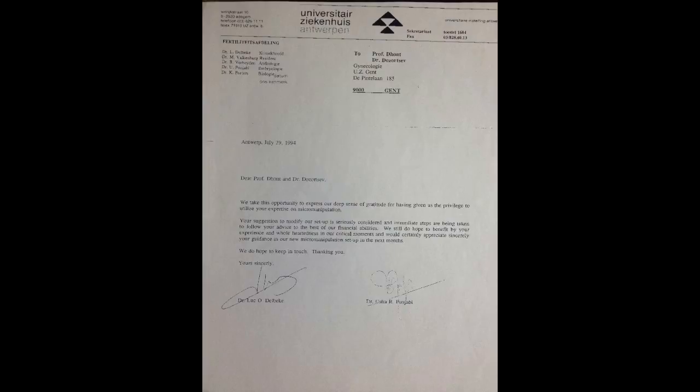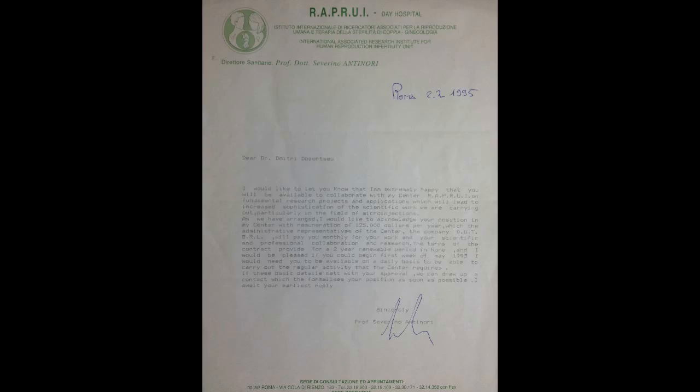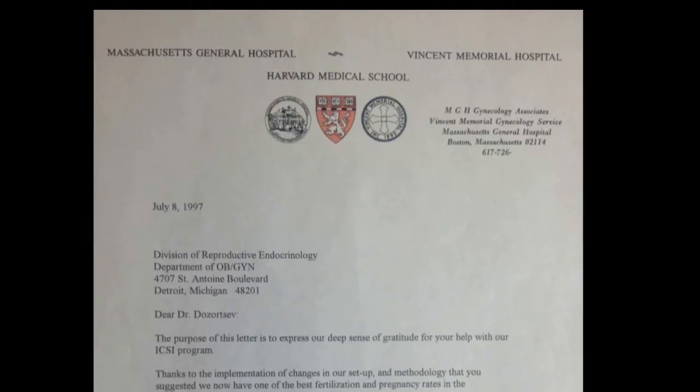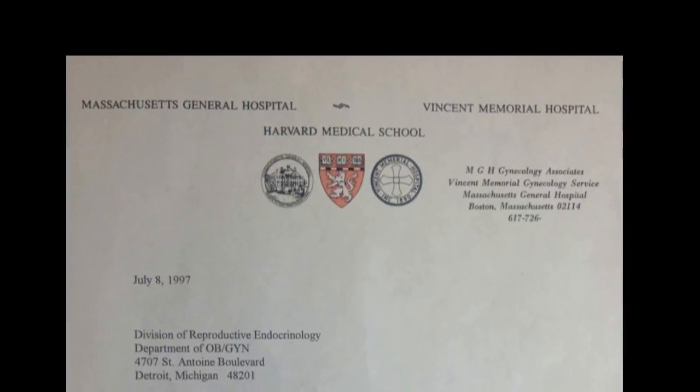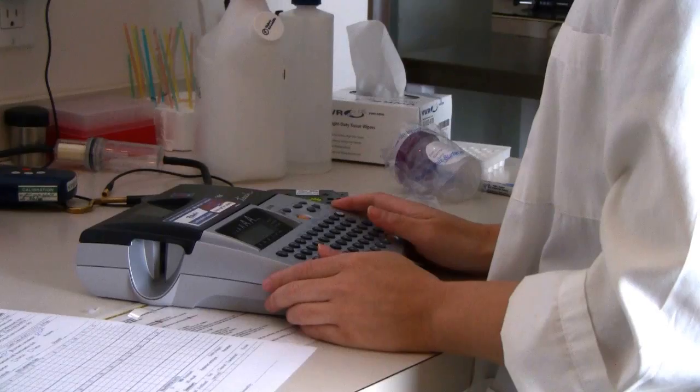Dr. Dzortsev has helped to set up many IVF and ICSI programs around the globe, including programs in Belgium, Italy, Russia, Brazil, Israel, and the United States. Our laboratory is certified by the College of American Pathologists and accredited by the American College of Embryology.